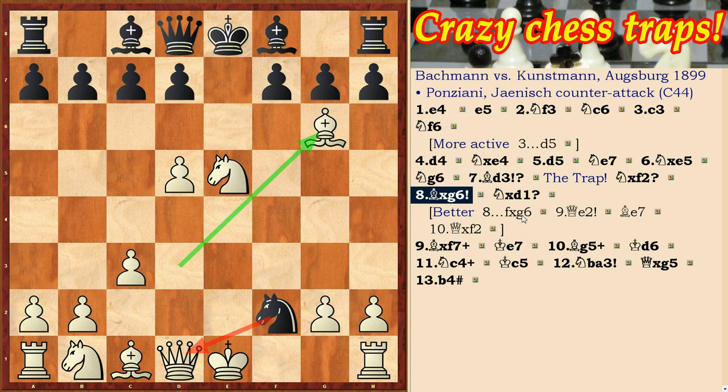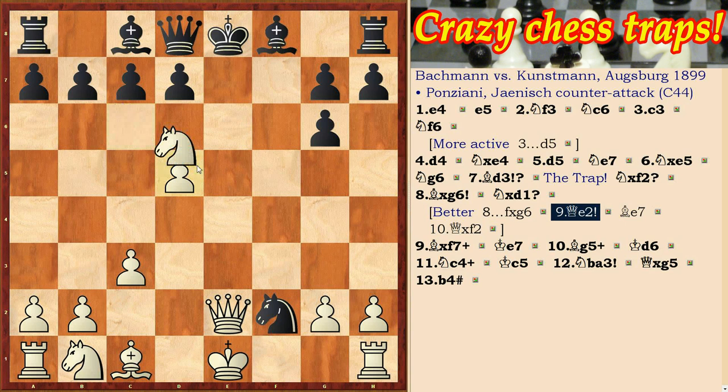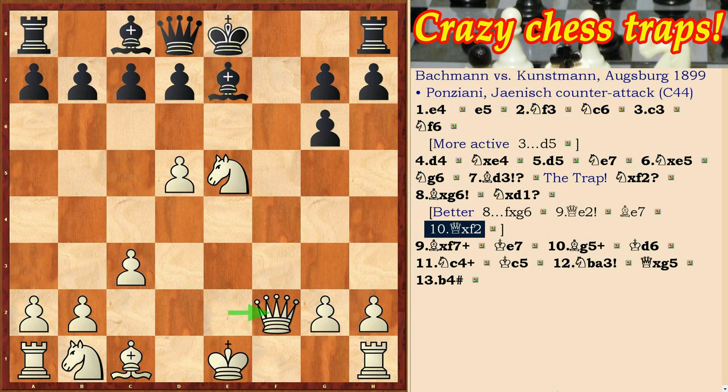Better for black is the move fxg. Qe2 — white threatens to win the queen. Be7. Queen takes f2. But even in this case the position of black is difficult.